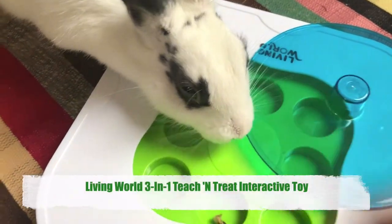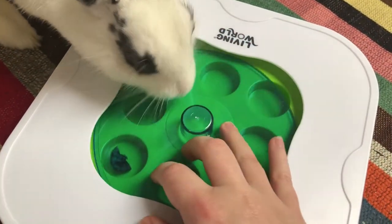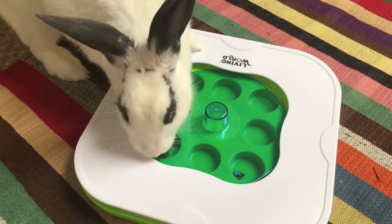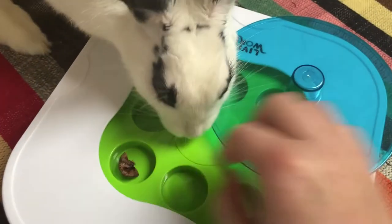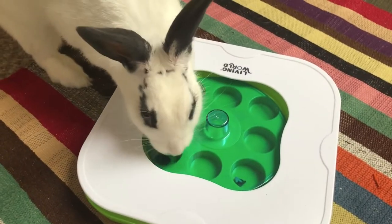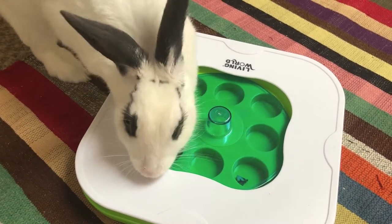Moving on, this is another toy I got initially — it's a 3-in-1 Teach and Treat toy by Living World with 3 levels of difficulty plus some extra levels. What I like about this one is the diversity of various levels that won't become repetitive for your bunnies. For level 1, the beginner level, you insert the centre button and hide some treats in the holes when you insert the disc in the tray opening. Your bunny has to push around the disc to find the hidden treats. Help them out by moving the disc yourself at the beginning to reveal the treats.